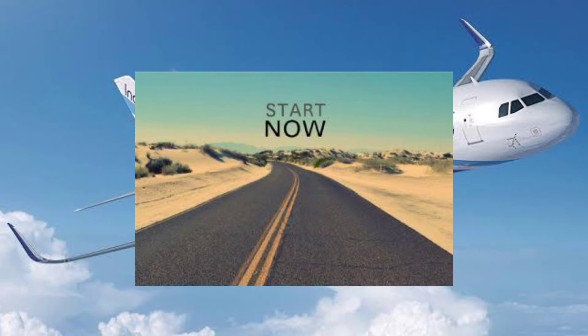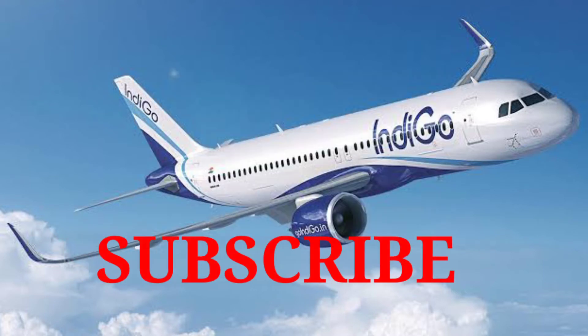But before starting the video, if you are new on my YouTube channel, then please subscribe and be a part of Aviation Jagat.